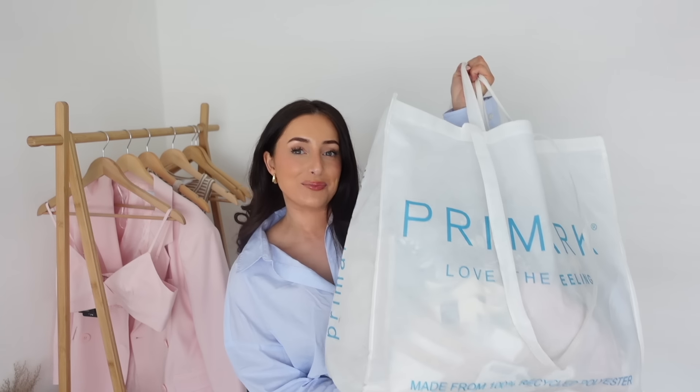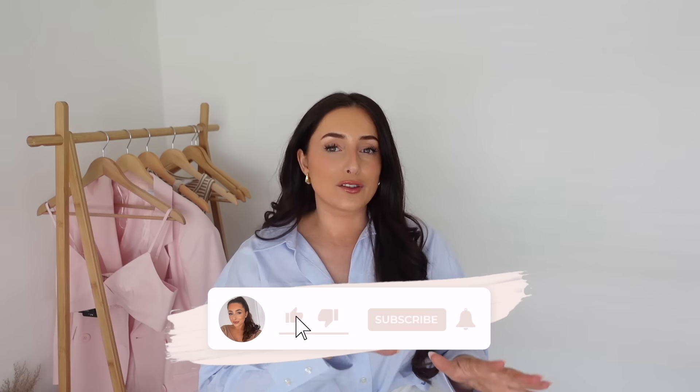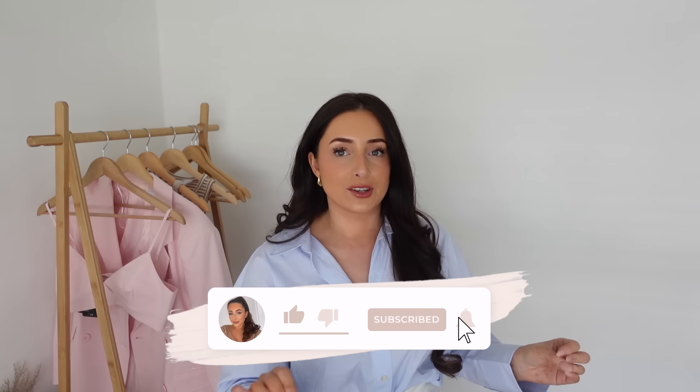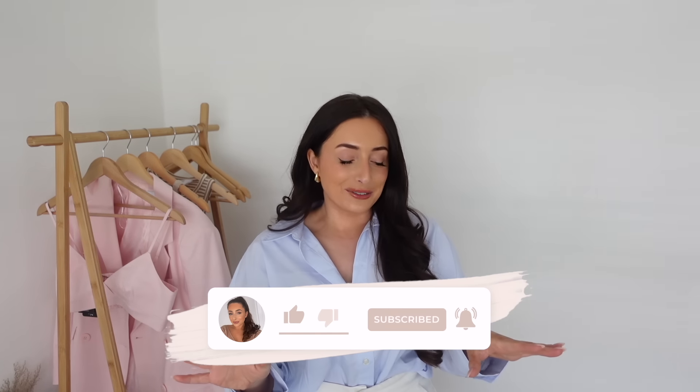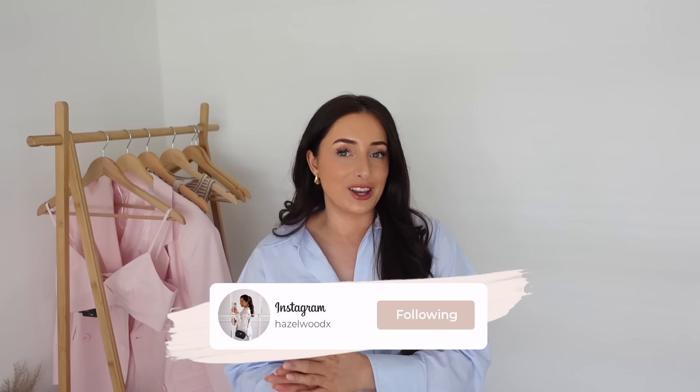I'm back again with an absolutely huge Primark haul for you guys. Today's video is a mixture of everything - we've got some accessories, we've got some home, we've got fashion, we've got beauty. There wasn't an overruling amazing part of the store which is why this haul is so varied, but I feel like for a very hit and miss time in Primark right now I did manage to pick up some really cute bits.